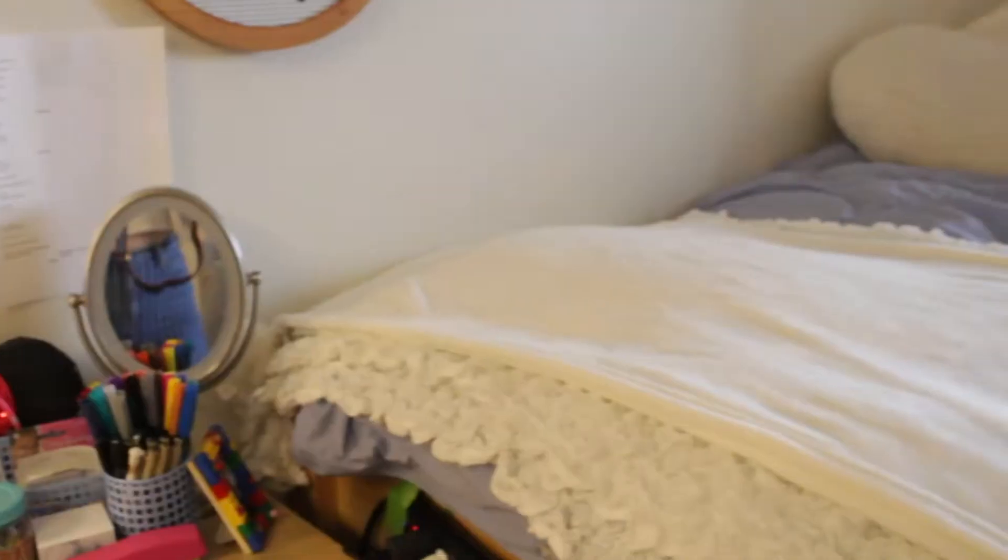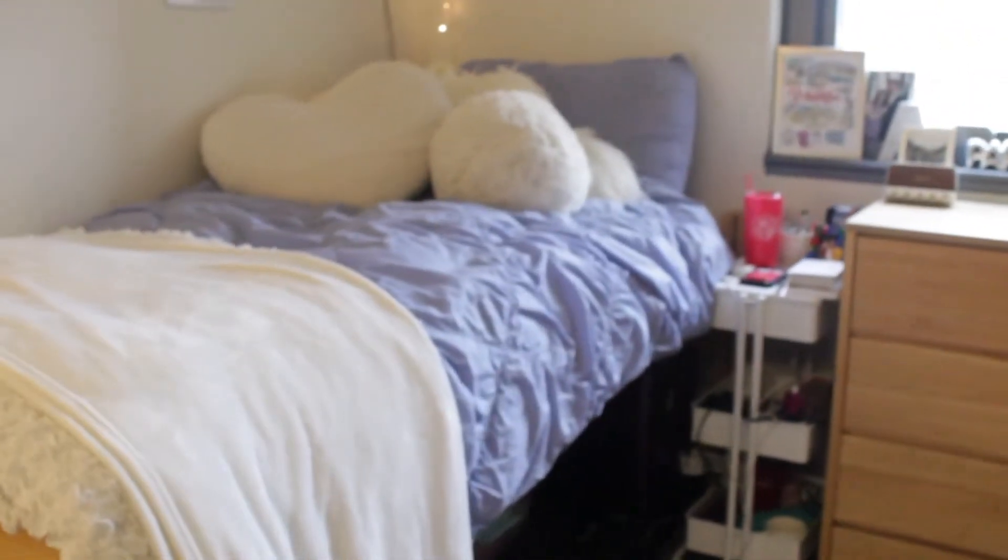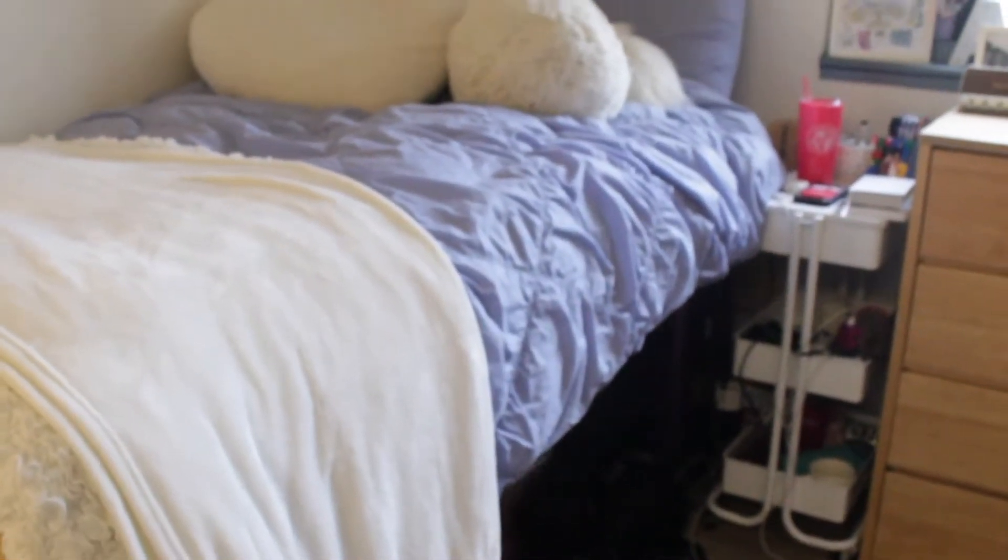Moving to my desk — all the wooden furniture that you're gonna see comes with the dorm. We also have these chairs that come with it, and I put a little cushion on mine.